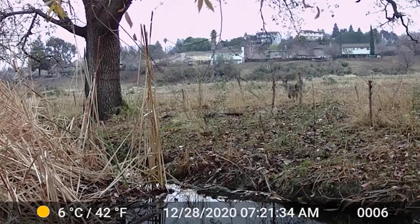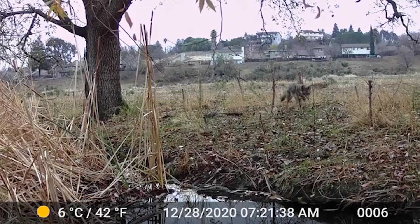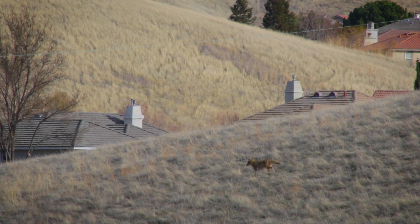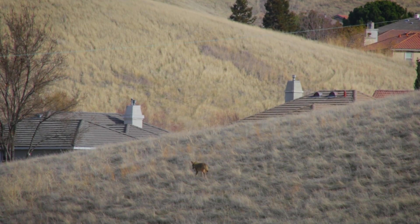Coyotes. Coyotes are often heard before they are seen, although they're one of the predators seen most often. An exciting thing about the East Bay is hearing coyotes at dusk howling from nearby ridges.